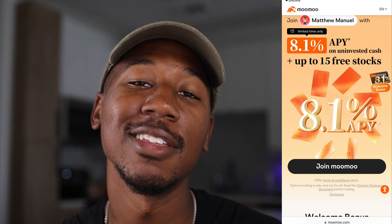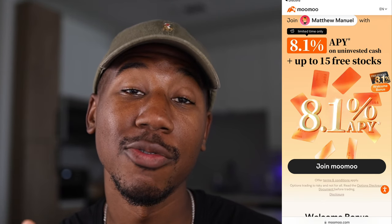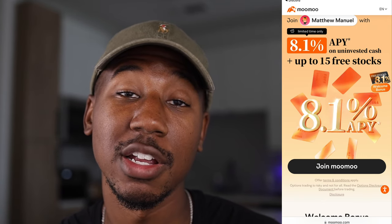If you learned anything or found this video helpful, be sure to smash the like button. If you're new here and haven't already, be sure to subscribe. Check out the Moomoo referral link in the description below — they're offering up to 15 free stocks when you sign up using that link. Thank you so much for watching. Matthew Manuel signing off — I want to change your life.